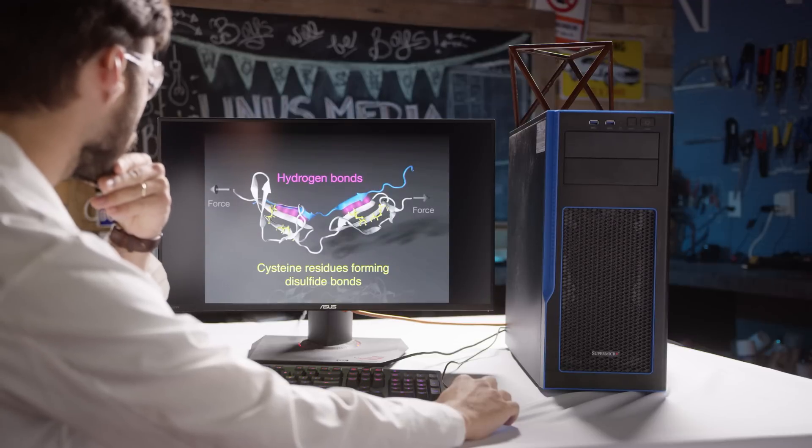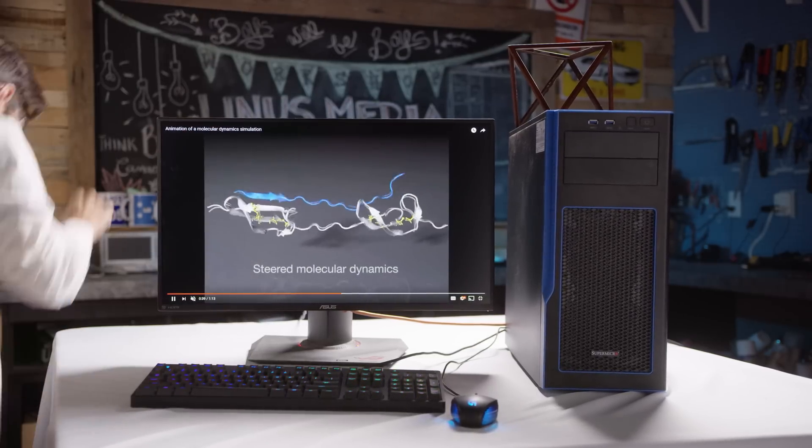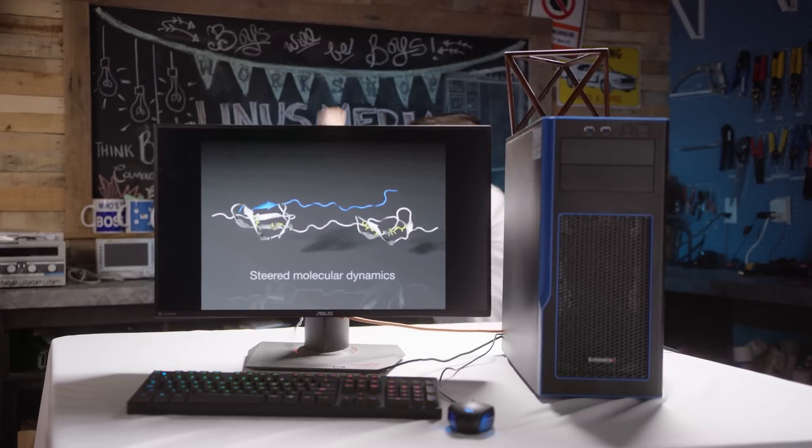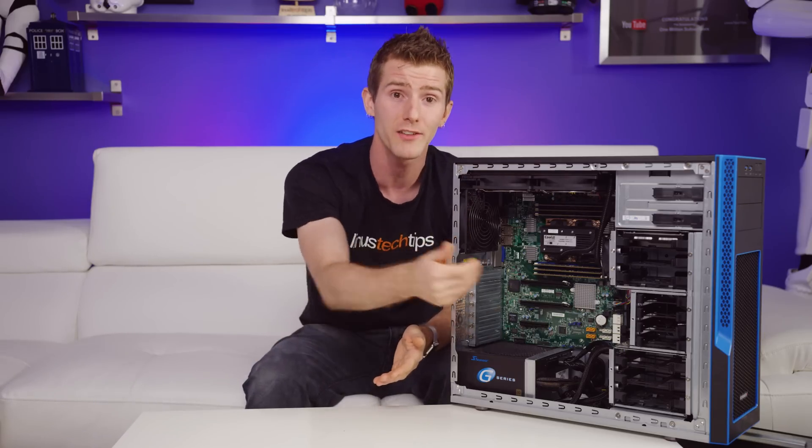You're almost certainly not going to be buying anything like this personally anytime soon — unless you like to science for funsies. With that said though, you are very likely to benefit from the work being done using hardware like this, and we're glad we got the opportunity to play with it. It was fun.